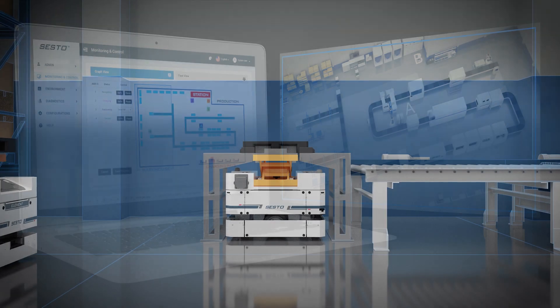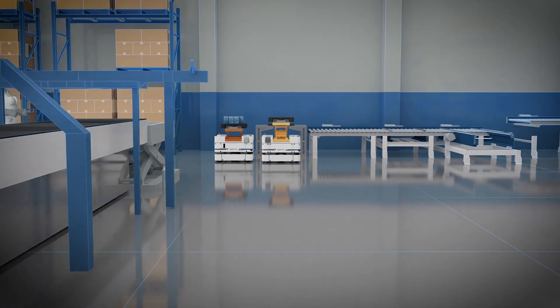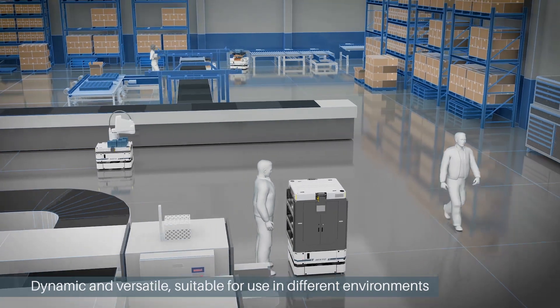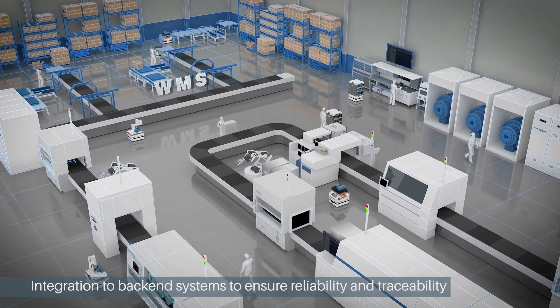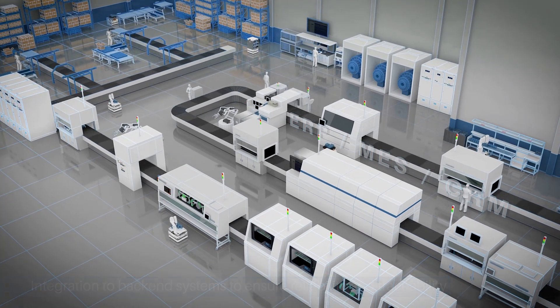At SESTO Robotics, we understand that the components transported by our autonomous mobile robots are key elements in finished products sold by our customers. That's why we want to equip manufacturers of various industries with the best mobile robot platform — one that is not only easily integrated into existing systems, but also ensures reliability and traceability.